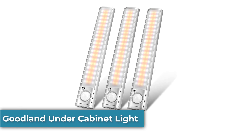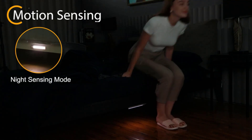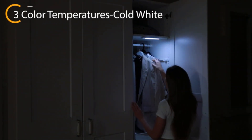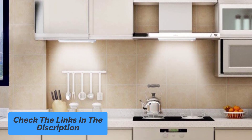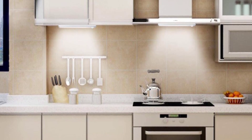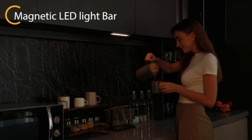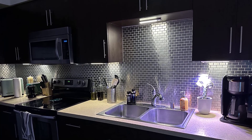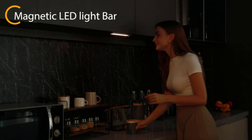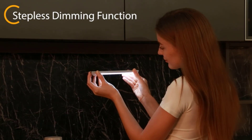Number 5: Goodland Under Cabinet Light. The Goodland Under Cabinet Lighting is an 80-LED motion sensor light perfect for illuminating your home. With three different color temperature options, this light can be adjusted to provide the perfect amount of illumination for any room, and with the stepless dimming function, you can control the intensity of the light with ease. With four switch modes — always-on mode, all-day sensing mode, night sensing mode, or off — the Goodland Under Cabinet Lighting is incredibly versatile. Installation is quick and easy thanks to the magnetic strip and motion sensor design, and the rechargeable battery makes it environmentally friendly and efficient.